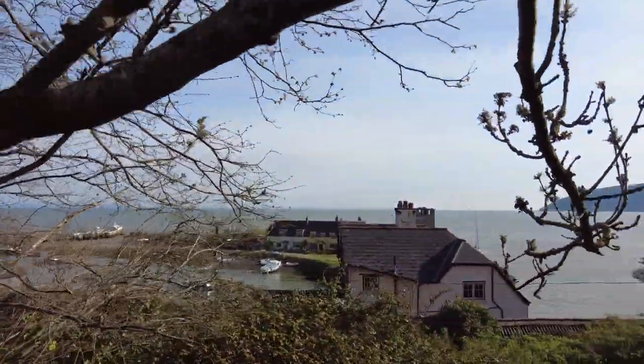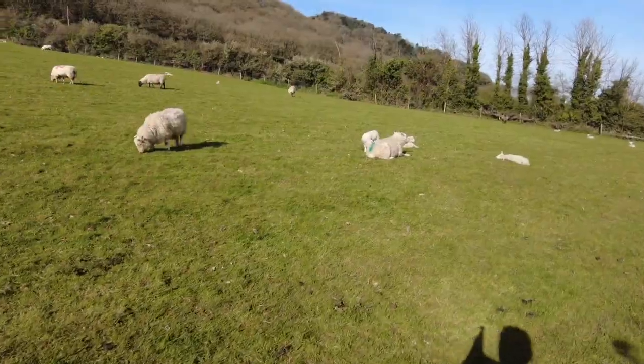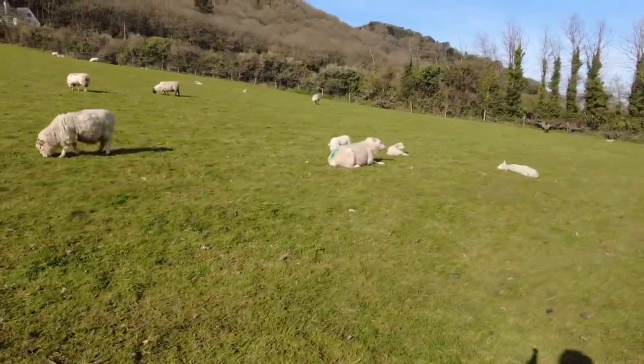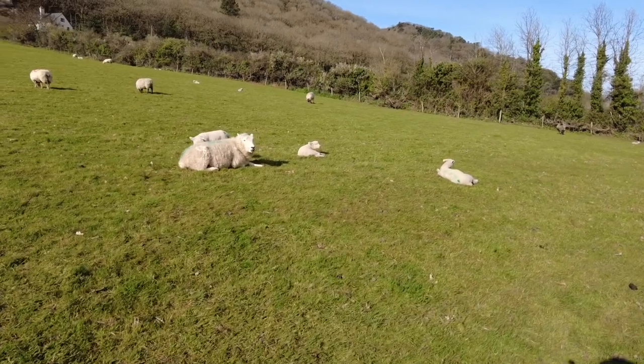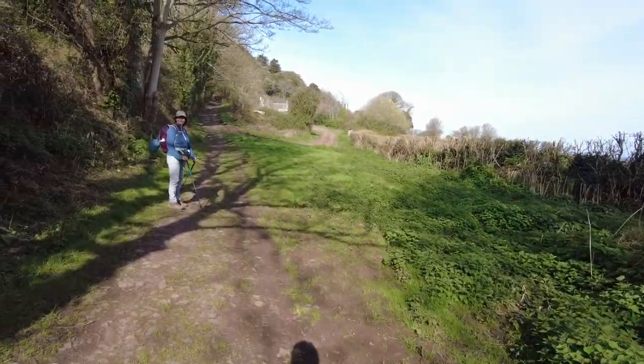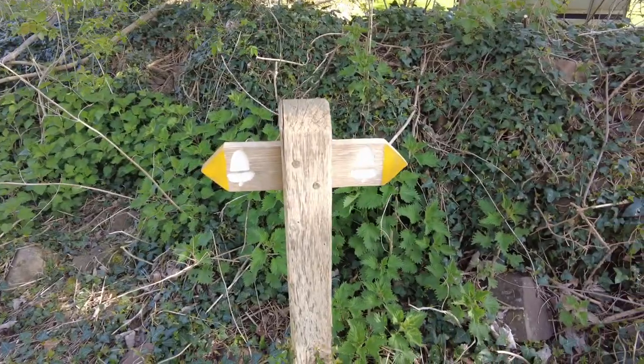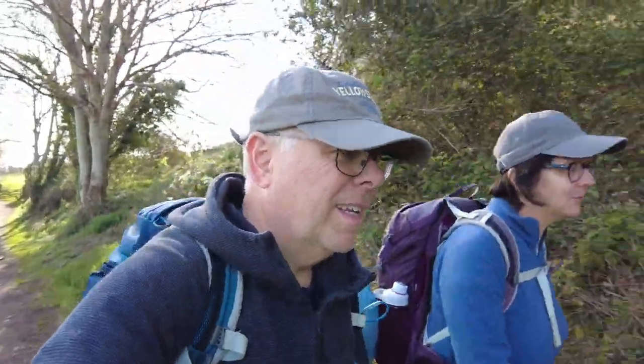We're going to be leaving Porlock Weir behind. The sheep and the little lambs are enjoying the sunshine. Now this first part of the hike is supposed to be uphill and wooded, supposed to be a bit more strenuous, at least the first half. So we'll see how we do. There's more of a breeze today but it is behind us, which is most welcome rather than walking into the breeze.